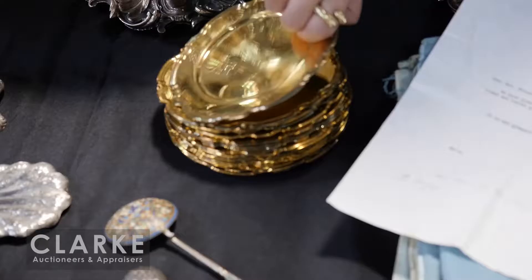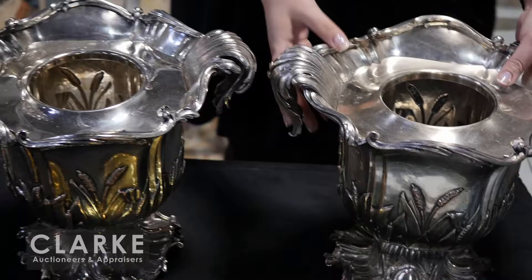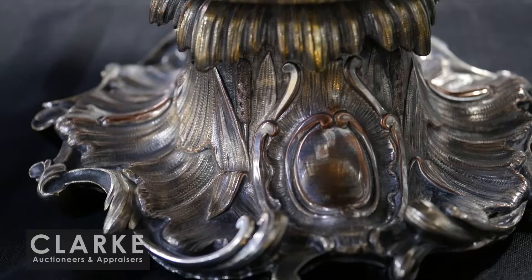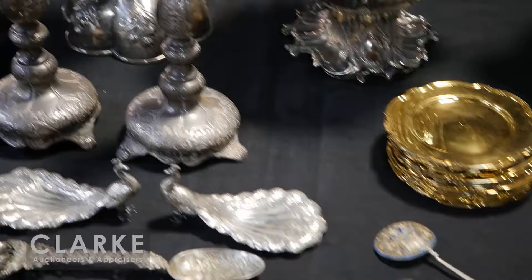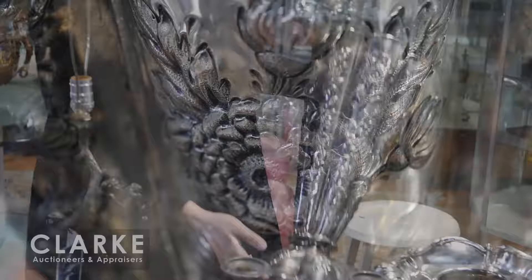Hi and welcome to the auction preview of jewelry and silver for our December 3rd auction. We'll start here with this grouping of 18 Tiffany and Company gilt or vermeil finish bread plates - really nice, and it does come with the original receipt, though it's only for six of them, which cost nearly four thousand dollars. From the same estate, a beautiful pair of silver plate wine coolers with a beautiful foliar or reed form design with pedestal bases - really beautiful at eight to twelve hundred.